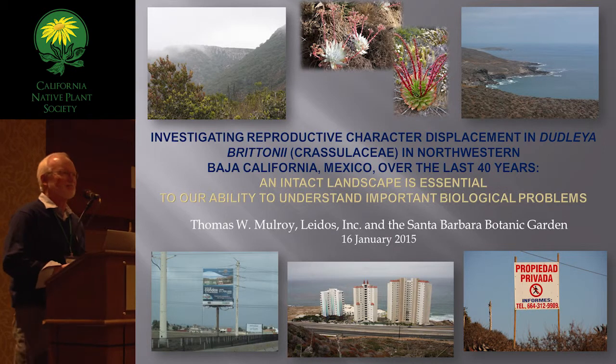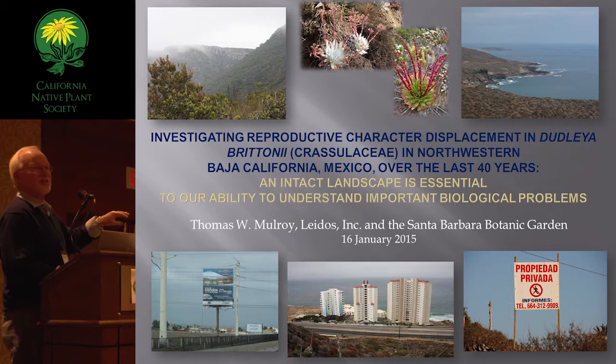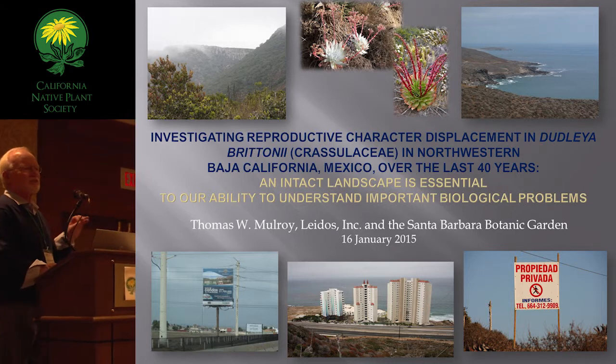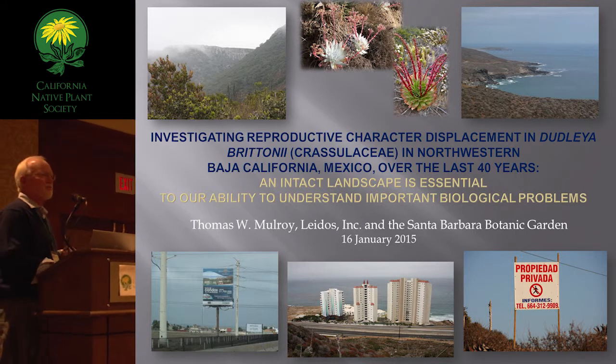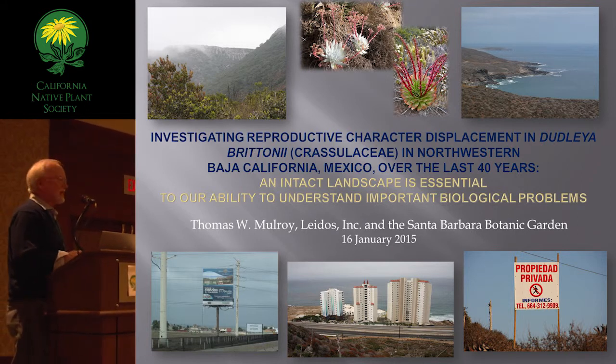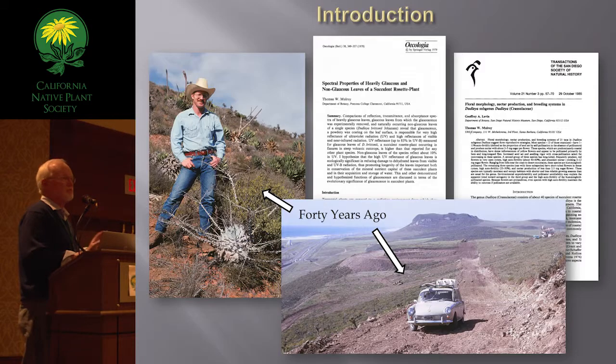I'm here. This is an exciting moment for me. The long title — you can start reading now — it's really two talks in one. I'm going to be talking about work that I've done with Dudley over the last 40 years in this part of the world, and the second part is to emphasize the importance of intact landscapes in understanding important biological problems. There are lots of reasons for intact landscapes; this is just another one that's not so obvious.